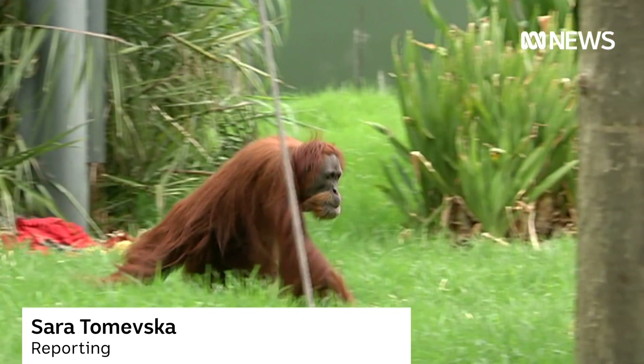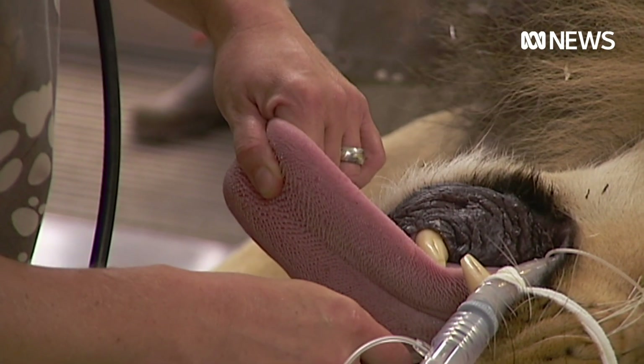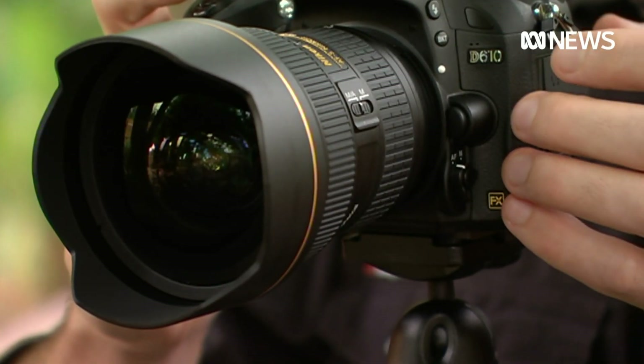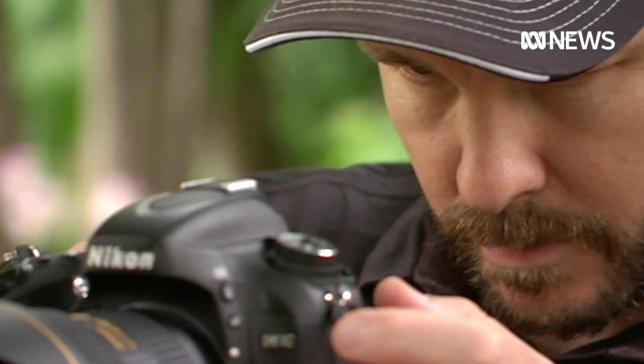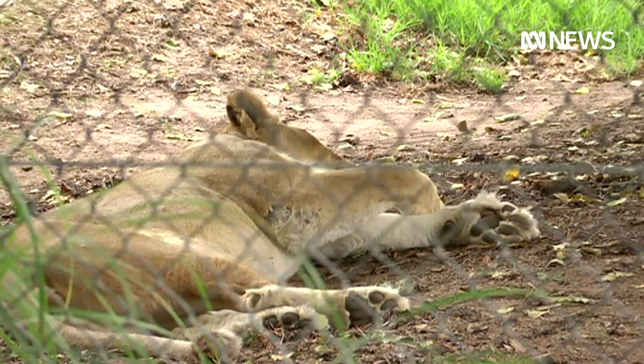Lions, tigers and orangutans — these are just some of the exotic animals that will no longer need to be sedated for basic health checks. Using just a digital camera and heart rate monitoring software, zookeepers will be able to keep an eye on the animal's health.